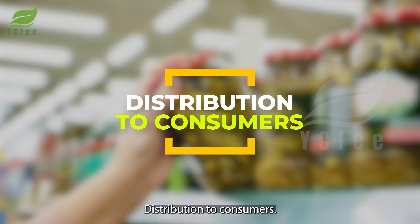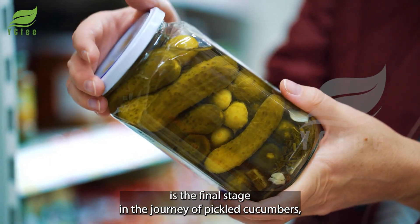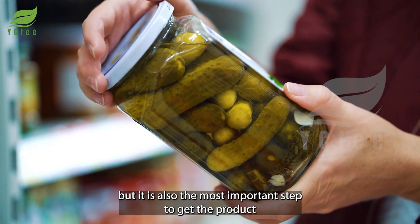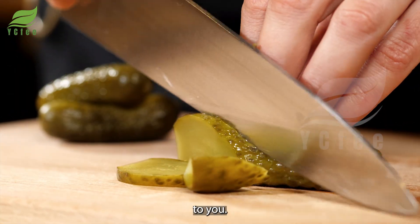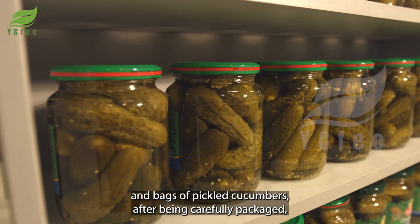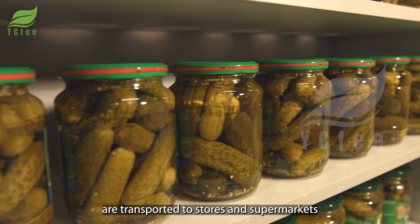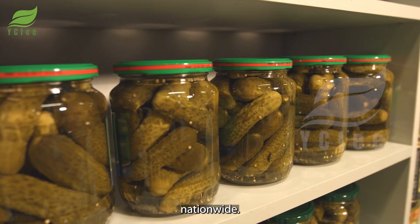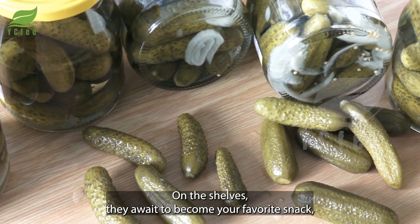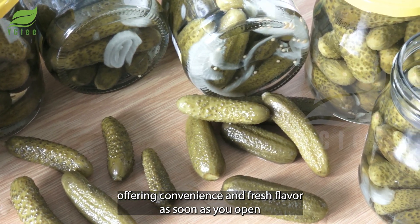Distribution to consumers is the final stage in the journey of pickled cucumbers, but it is also the most important step to get the product to you. The jars and bags of pickled cucumbers, after being carefully packaged, are transported to stores and supermarkets nationwide. On the shelves, they await to become your favorite snack, offering convenience and fresh flavor as soon as you open the lid.